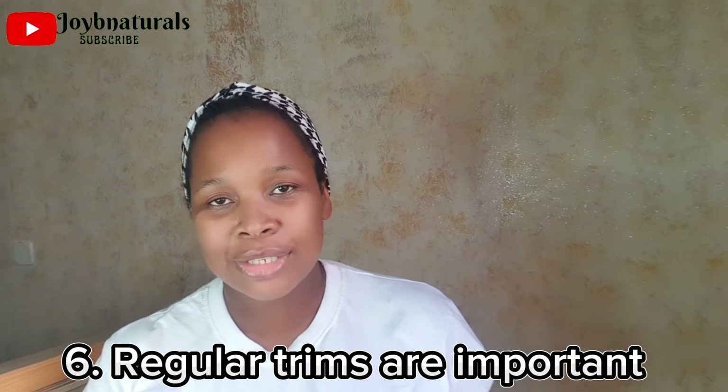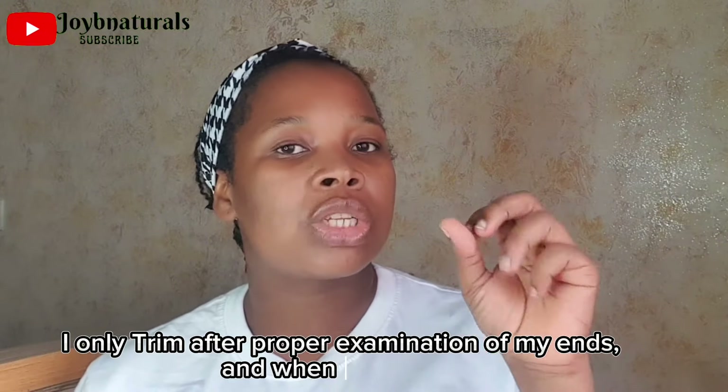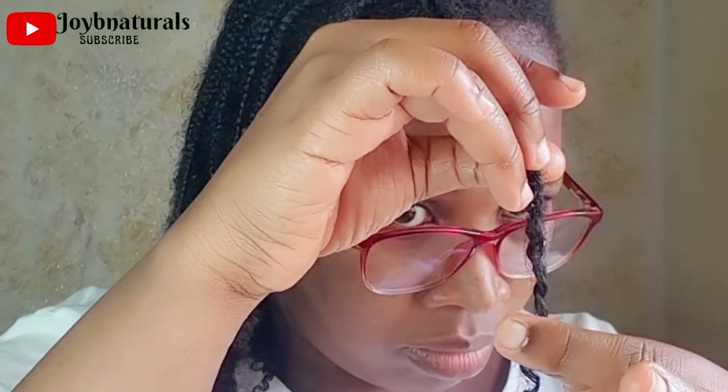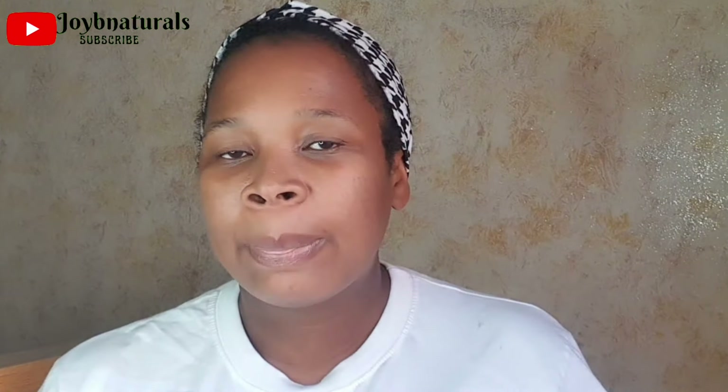Number 6: Regular trims are necessary. I know not everyone will agree, but based on my experience, I've found that I just have to trim my hair. The longer I leave dead ends, split ends, and knots, the worse they get. One thing I've learned with protective styling is that keeping my hair for a long period of time helps minimize how often I need to trim. If I'm doing a six-month protective style, I may not need to trim throughout that period.